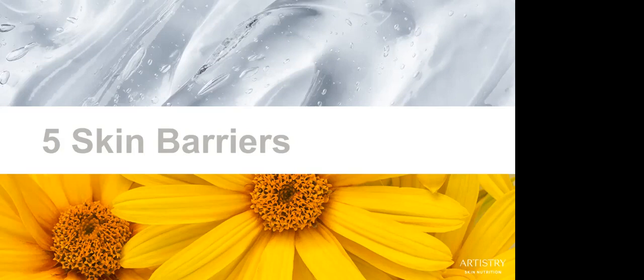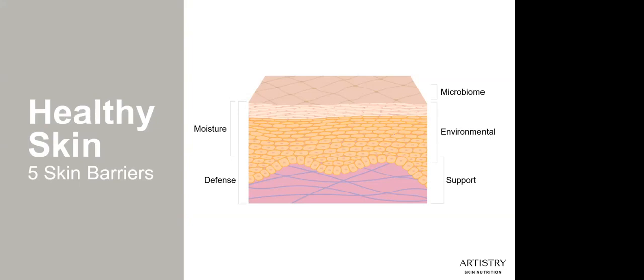Our first barrier is the defense barrier and its function is to purify — removing impurities from the surface of the skin to prevent skin irritation. Repeated exposure to irritation may be more harmful over a lifetime than a one-time exposure, and the skin function tends to decline with aging. The defense barrier needs to keep the skin clean, cleanse away irritating pollutants, impurities, and makeup, and keep the pores clear and blemish free.